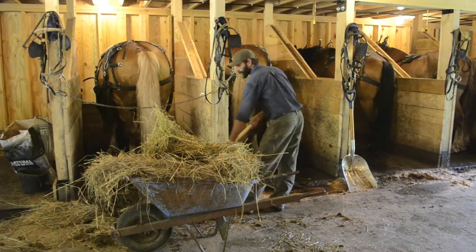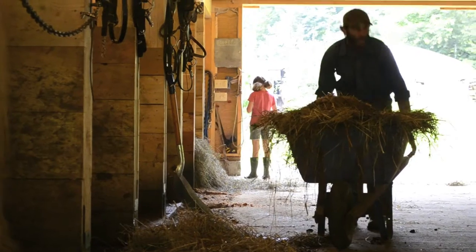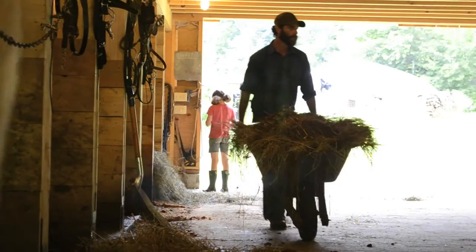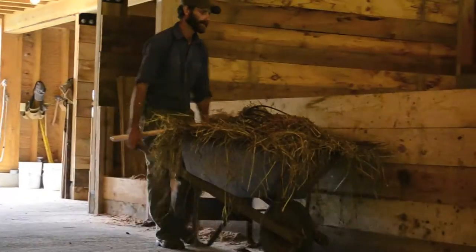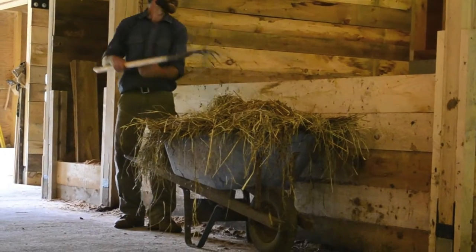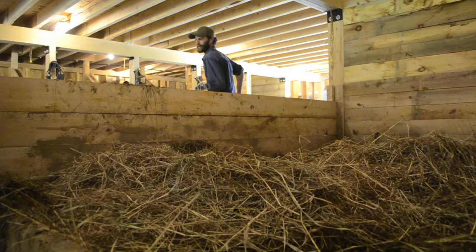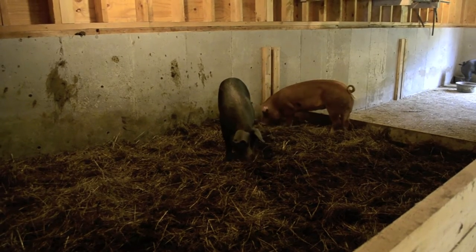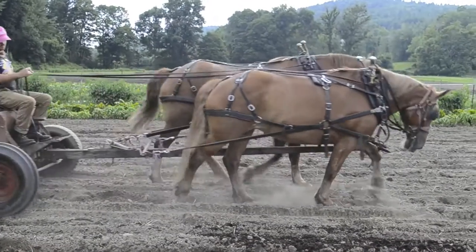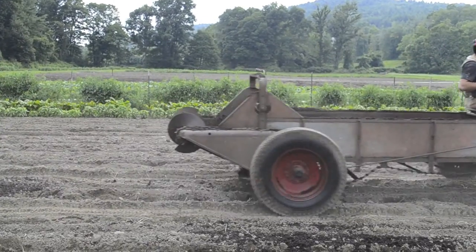The cycle of fertility starts here in the barn. We collect the manure from the horse stalls and it goes across the aisle into the compost bins, where the hogs will help to make finished compost out of it. The horses later spread the compost onto the fields to fertilize the crops.